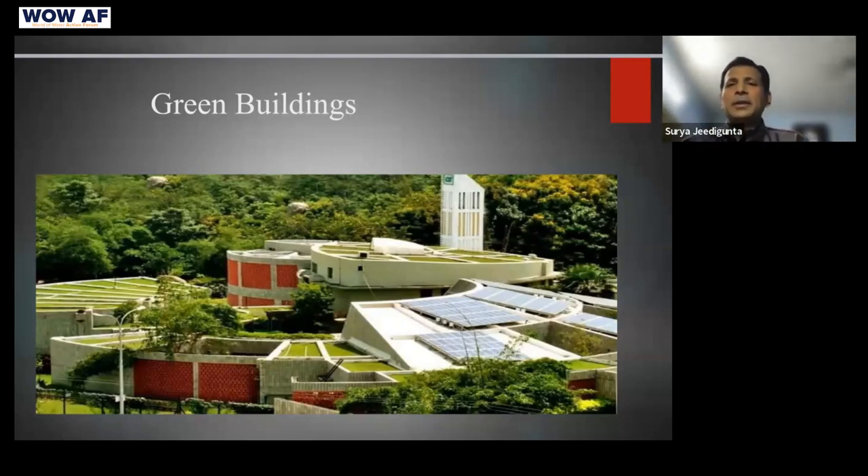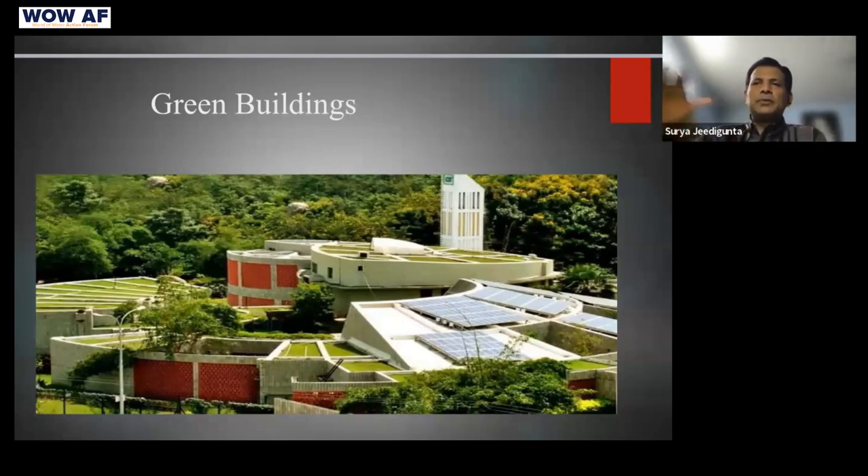Green buildings also have various certifications — platinum, gold, and silver-rated buildings — which benchmark where your building stands in terms of renewable energy usage, water usage, water recycling, and waste recycling. This helps cut down electricity and wastage bills. Going forward, if the carbon credit market takes off, these buildings would be eligible to earn carbon credits, creating a new revenue stream. Every city is already seeing this kind of green building adoption.